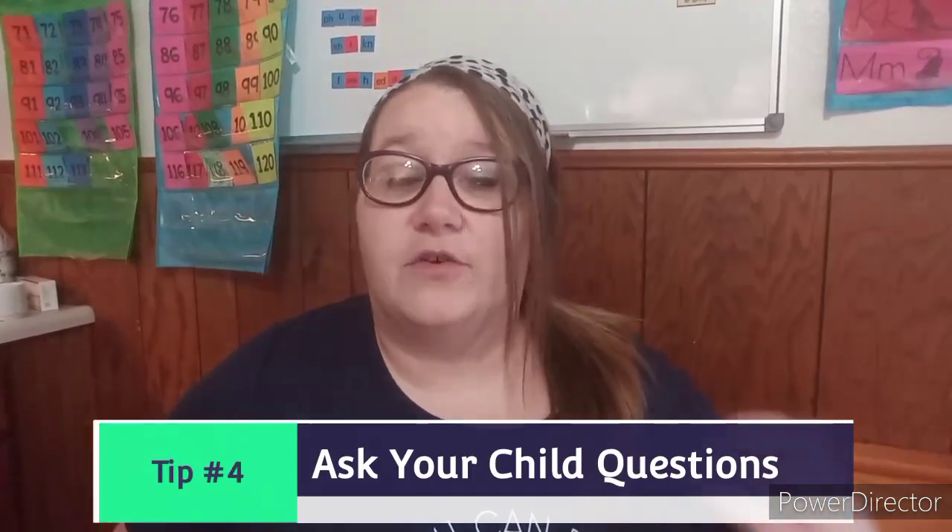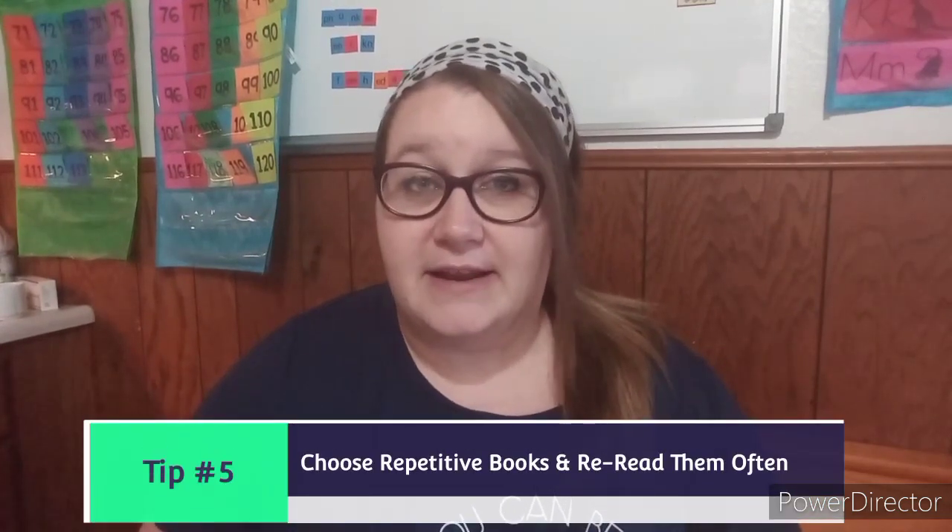Tip number four is to ask them questions to get them interacting with the book. Tip three was letting them point and have conversations; tip four is you bringing out those conversations. You want to ask your toddler questions so that they will interact with the book. The reason toddlers like reading the same books over and over again — I'm not exactly sure — but it definitely works to their advantage because it helps to build their vocabulary. Reading a repetitive book is even more helpful when you're starting your learning-to-read journey. It helps to build vocabulary, speech, and language skills.